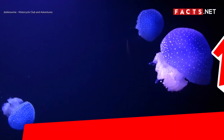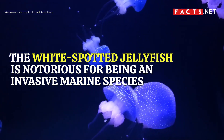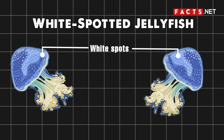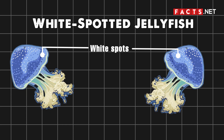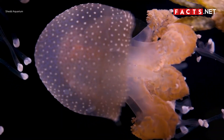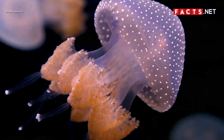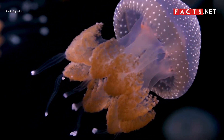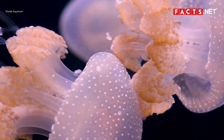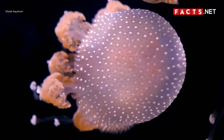The white-spotted jellyfish is notorious for being an invasive marine species. Also known as the floating bell, it has white spots all over its large semi-transparent body. This species is native to the southwest Pacific, but you'll find it almost anywhere in the world now as an invasive species. They feed on zooplankton, and they can clear over 50 cubic meters of them every day. Their big appetites often cause a food shortage for other aquatic animals that also feed on plankton.